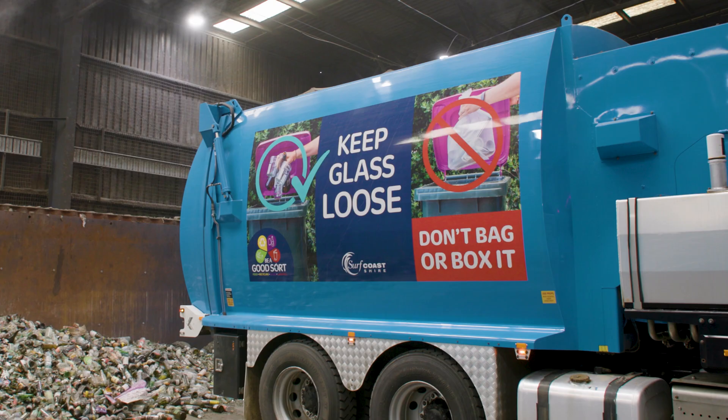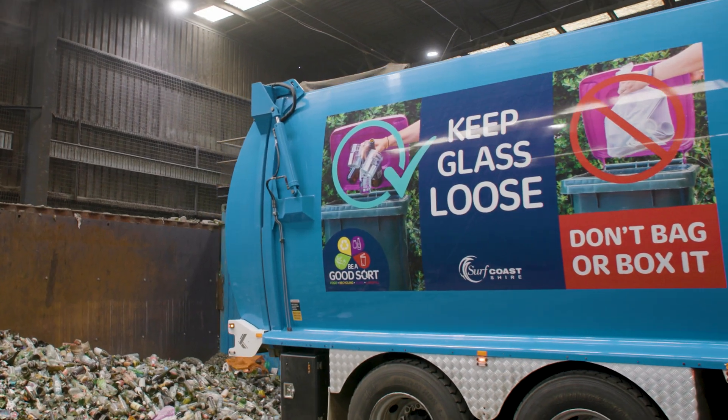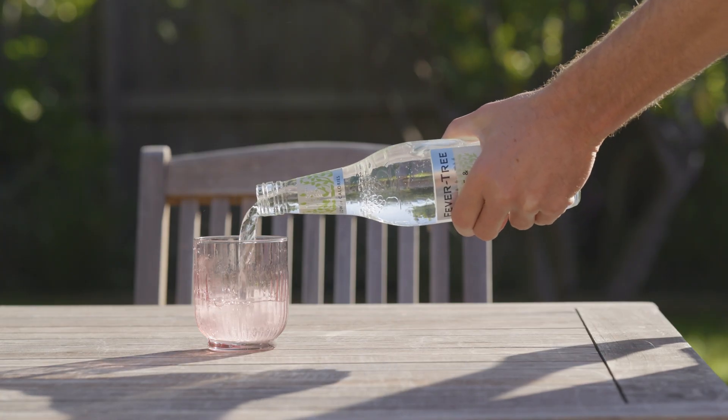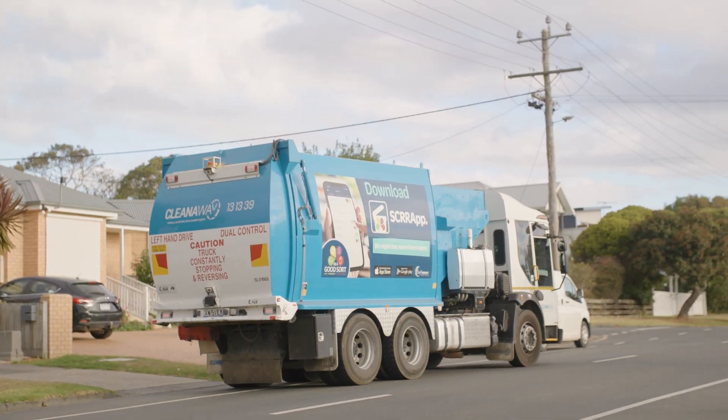Let's take a look at what happens to your glass once it leaves your glass bin — how this is turned back into this, and why it really matters if you put the wrong things in your bin.